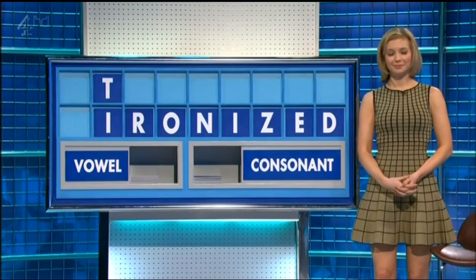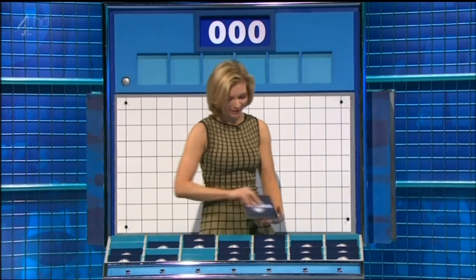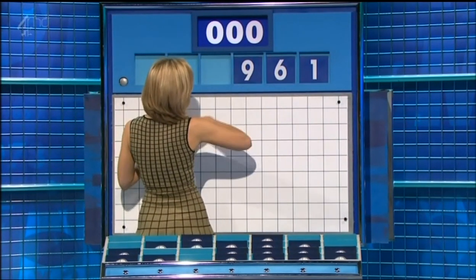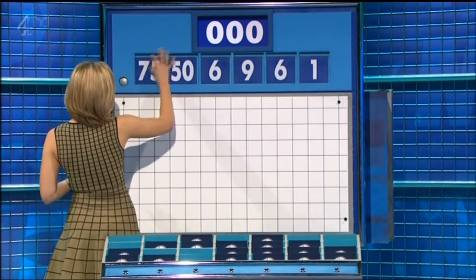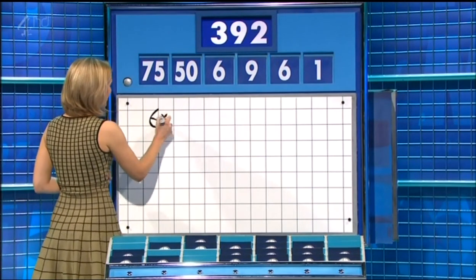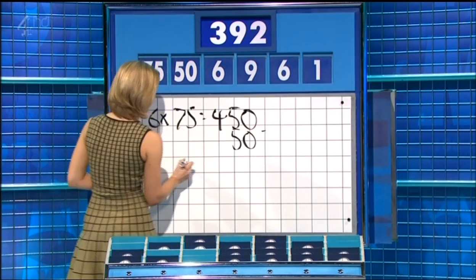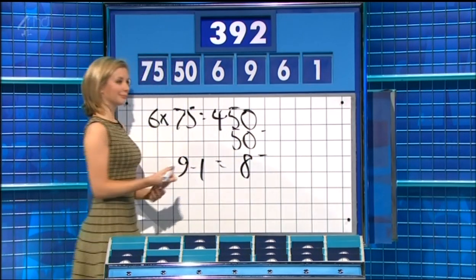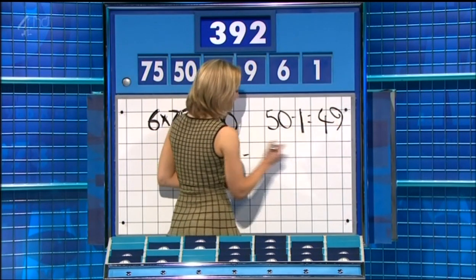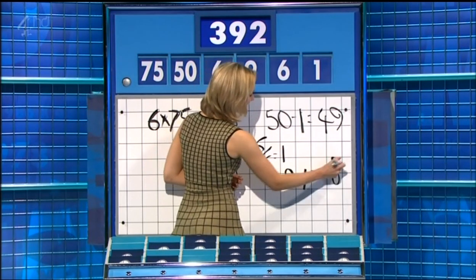Well done — no, too large. Four small — third time's the charm with the numbers today. Thank you Mark. For this round they are one, six, nine, and another six, and the large two: 50 and 75. Your target to reach: 392. 75 times six is 450, take away the 50 is 400, and then nine take away one is eight — perfect, 392. Yes — 50 minus 1, 49, and then six over six is one, take it from the nine, nine minus one is eight, then multiply — perfect again, 392. Well done.